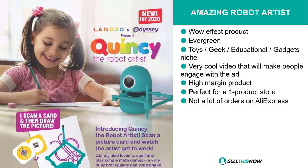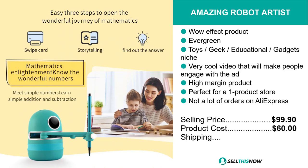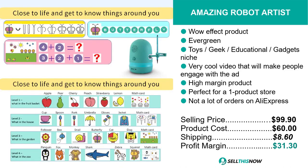The selling price for the Amazing Robot Artist is just under $100, whereas the product cost is only $60. Shipping will set you back $8.60, so you're looking at an excellent profit margin of $31.30. Sell this now.